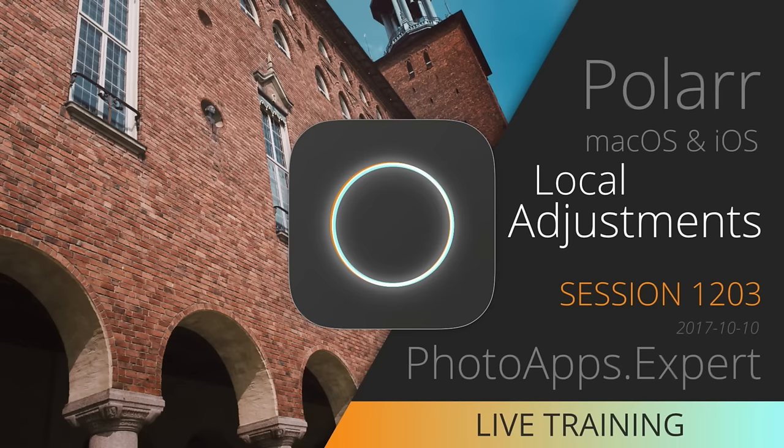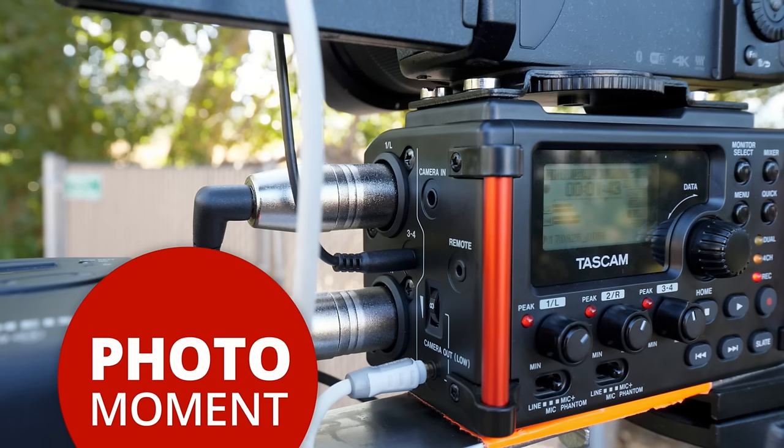We've been on for about an hour — nailing it! Before you go, don't forget: Polar live training on local adjustments is tomorrow the 10th — go to photoapps.expert/live to check that out. And if you haven't seen it, I released an edited video over the weekend — my wireless lav range test comparing three very different microphones.